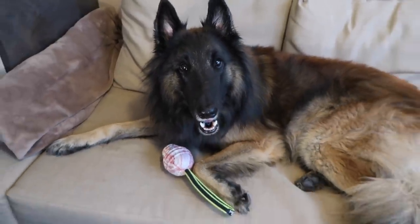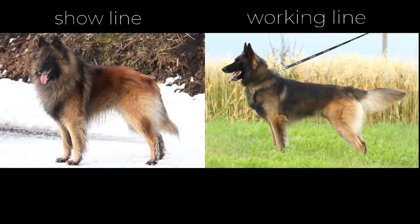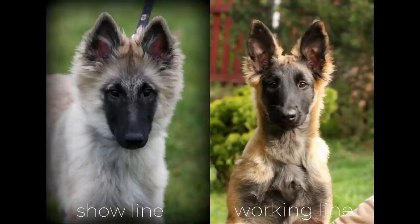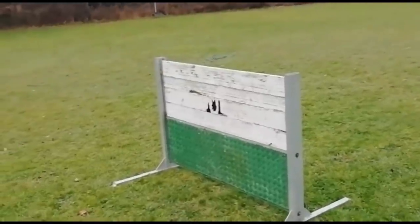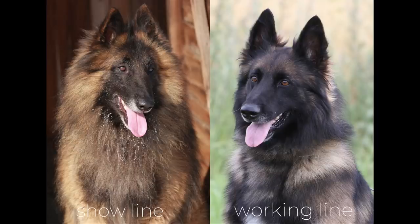When it comes to appearance, the show line is more elegant, noble, and delicate, often with a more compact body and richer hair. The working line is closer to the ideal of the breed standard. Working dogs tend to be very unbalanced in appearance because their breeders have minimal interest in looks — they prefer functionality. When it comes to looks, they will often only focus on an attractive color and adherence to the basic norms of the standard.